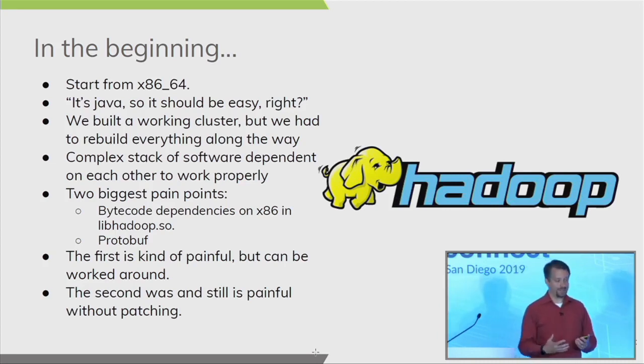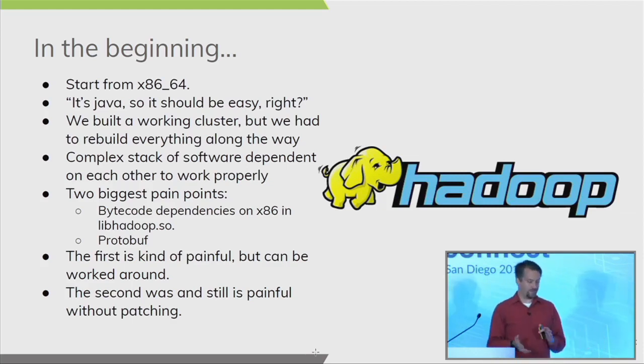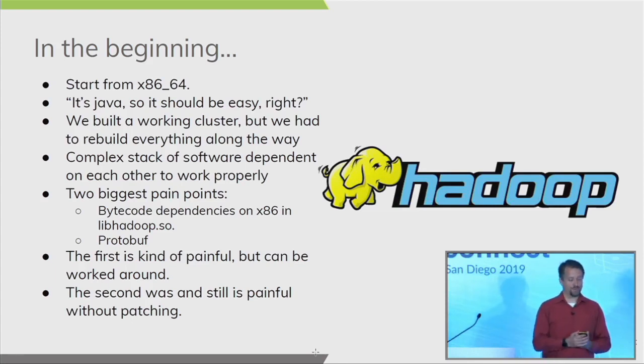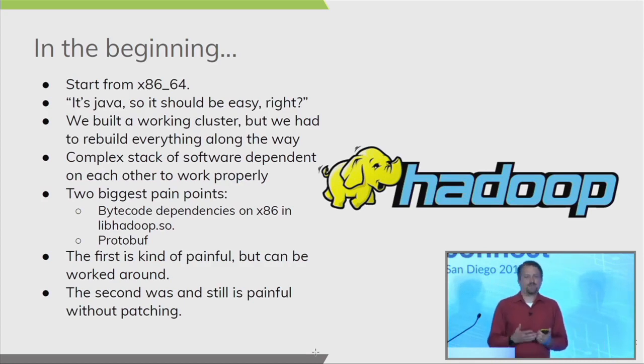We had to rebuild nearly everything along the way. We discovered that the Hadoop architecture is a complex stack of software dependencies that makes small modifications very difficult. We also ran into two significant pain points. First, LibHadoop — the core library that comes with Hadoop — has byte code dependencies on x86 that help with compression and provide performance benefits. These libraries don't work on ARM, which created an immediate performance issue that was painful but workable.